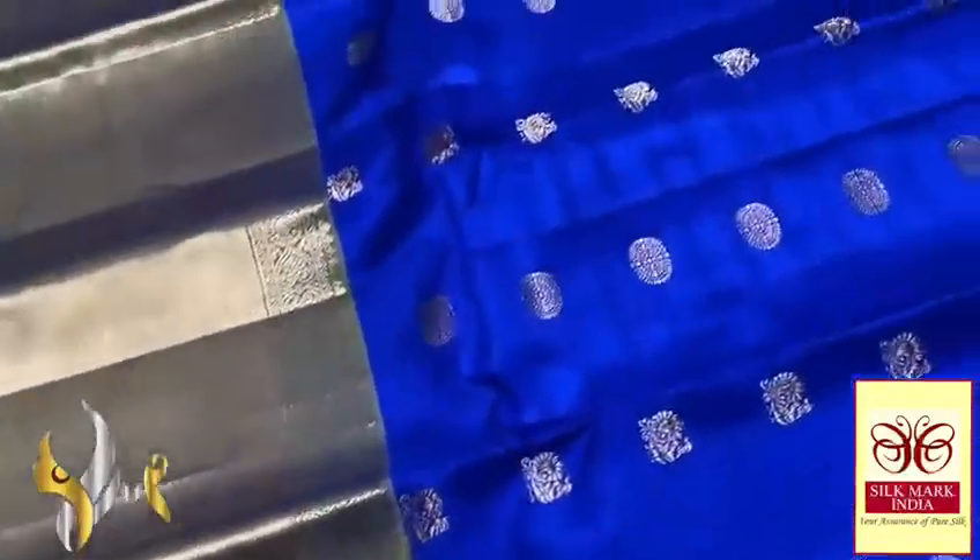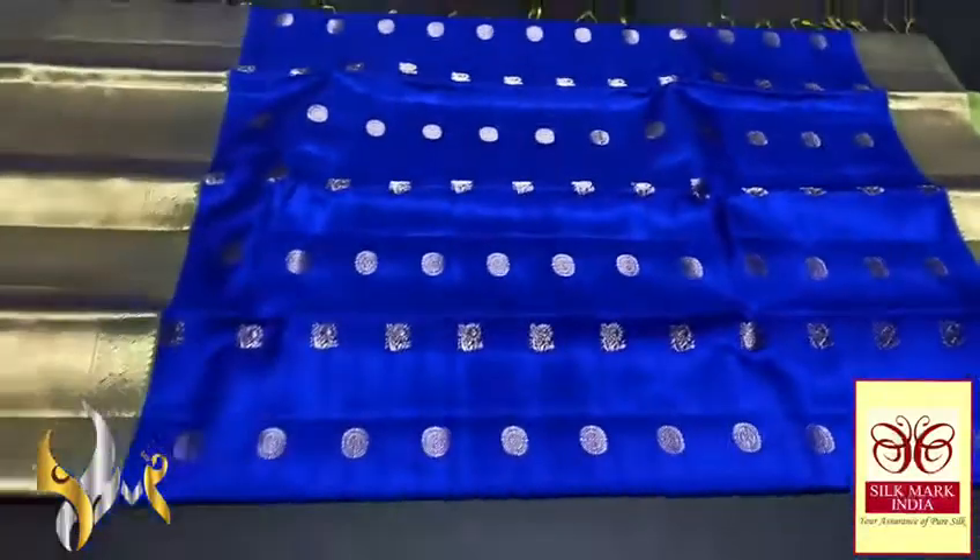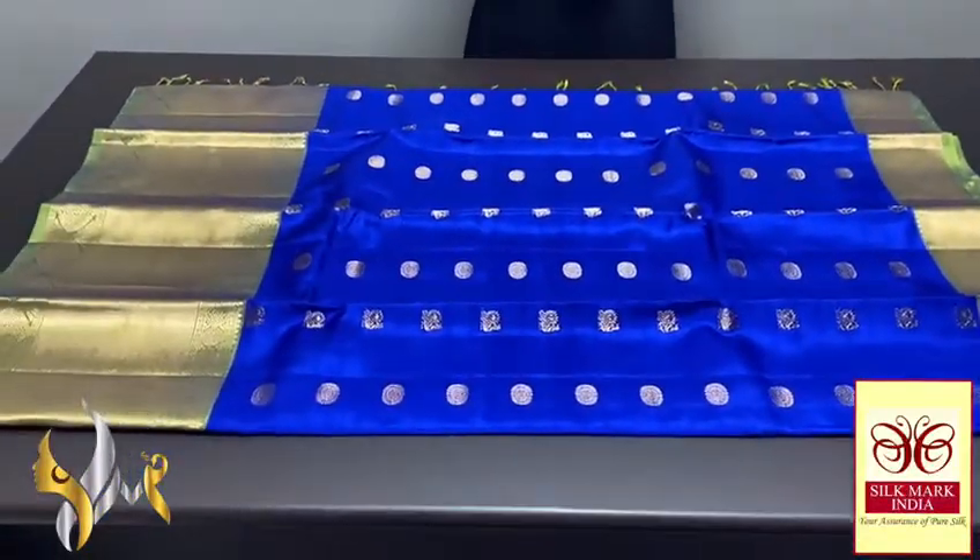Elegantly finished, a beautiful collection — completely hand crafted with an authentic silk mark.